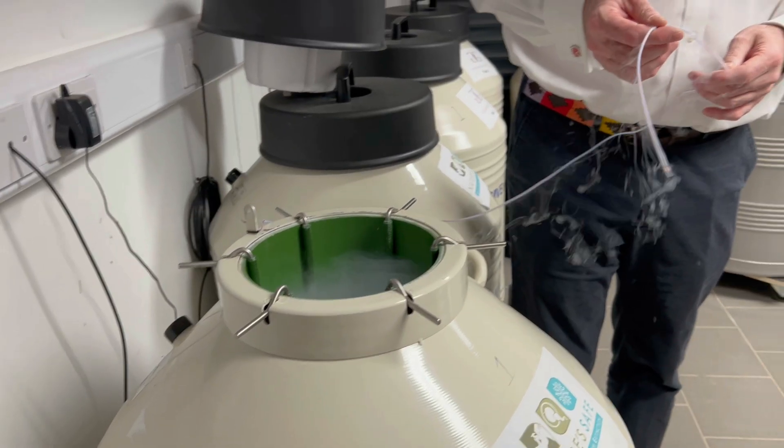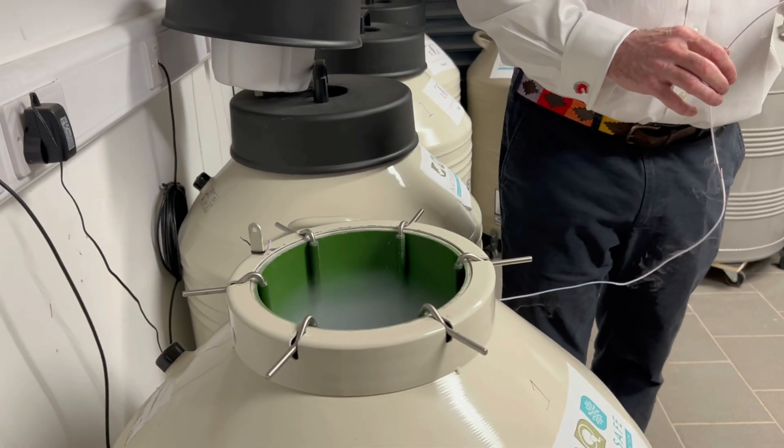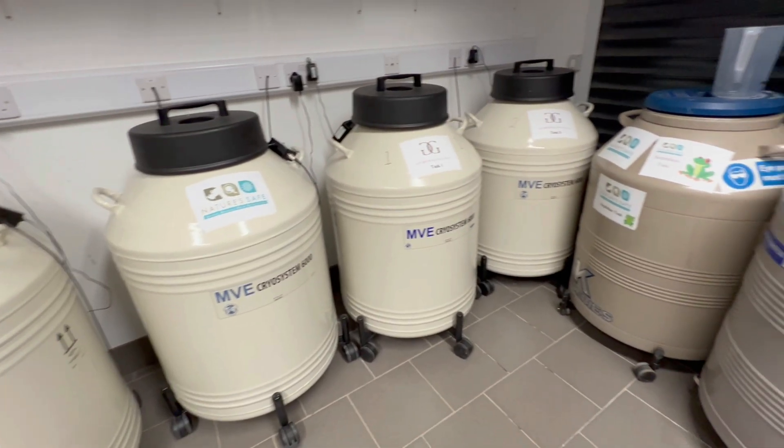The only thing that required power was these little thermometer probes that reach into the big vats, which are linked to external alarms. So if the level of liquid nitrogen drops and the temperature fluctuates slightly, they get alarms on their phones. Power outages — anything like that — they don't need to worry about. The living biobank is safe.